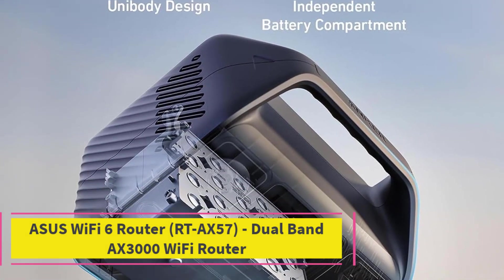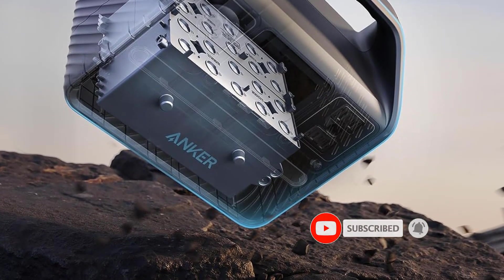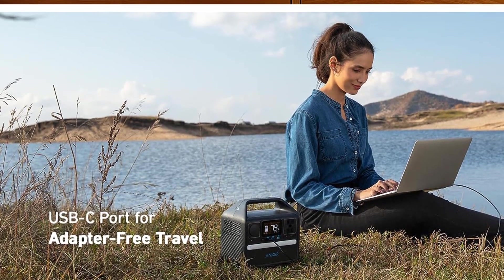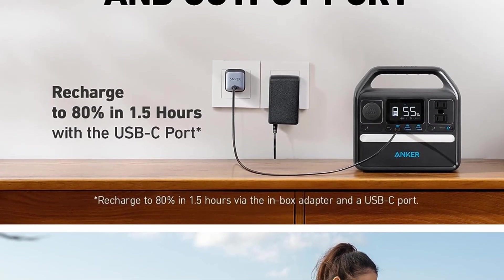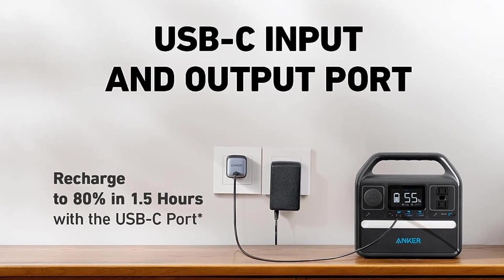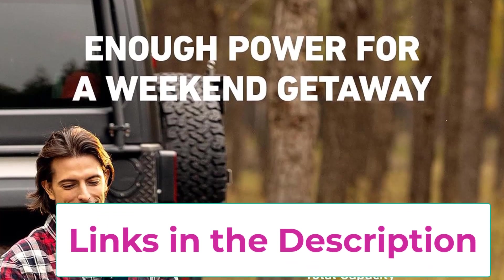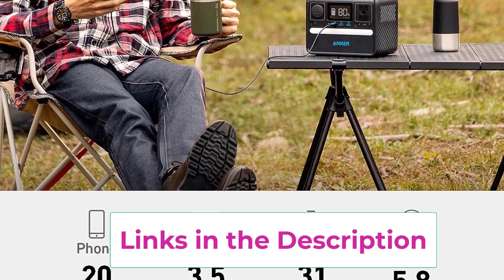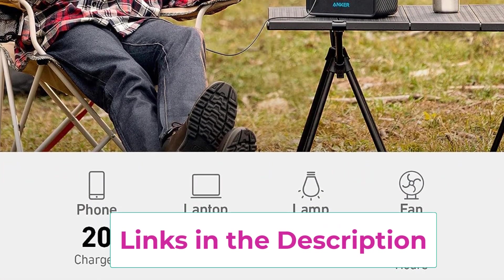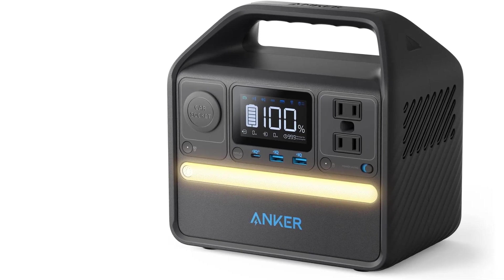Top 5: Introducing the Anker 521 Portable Power Station, a resilient and reliable power solution designed to stand the test of time. With InfiniPower, Anker's cutting-edge long-lasting technology, and the utilization of LiFePO4 batteries, this powerhouse is built to endure for a remarkable 10-year lifespan. Ultra-durable electronic components and a smart temperature control system work in tandem, monitoring temperature up to 100 times per second to ensure optimal performance and safety. The impact-resistant structural design further enhances its durability, making it suitable for a variety of environments.